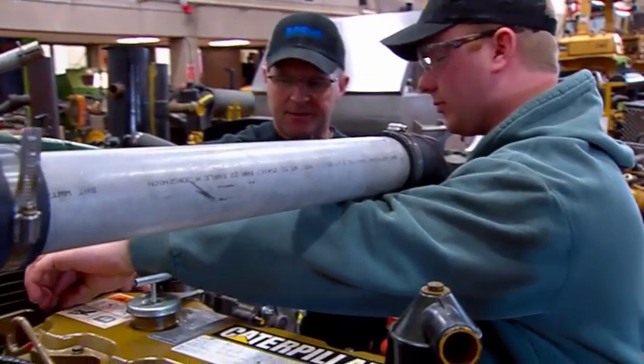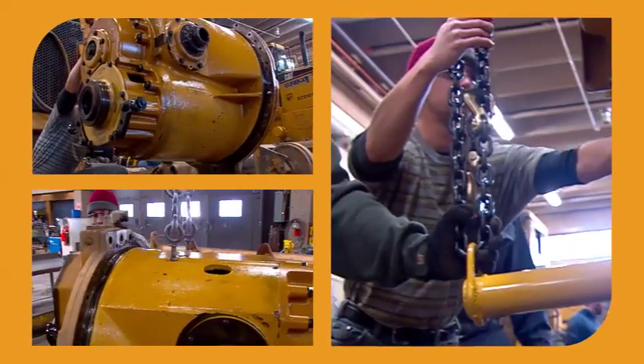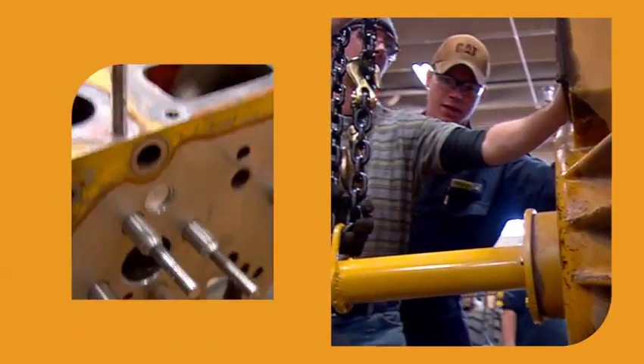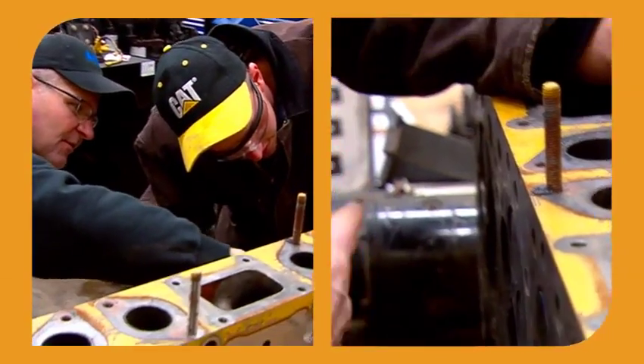Most of our students like the hands-on portion of it. We do have some classroom in the morning, but once we're through with the classroom, we're out here in the lab. We really get to tear apart the equipment, the machines, learn how the different components interact with each other, and then get to reassemble them to make the machine operate successfully. It gives them a pretty good feel of what to expect once they do get their job.